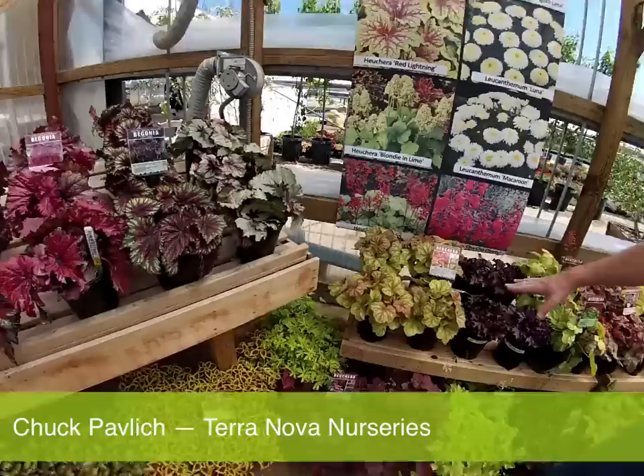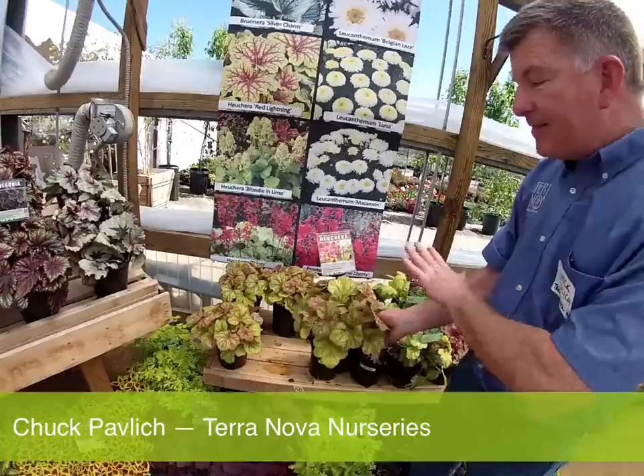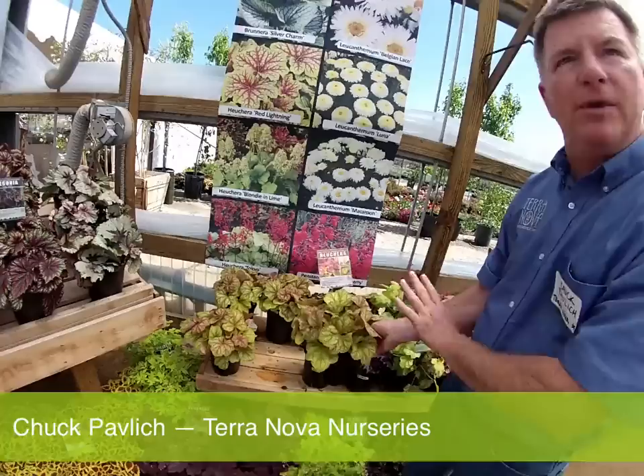Heuchera Champagne emerges a bright, strong salmon pink, and then goes to a gold. In the summertime, zillions of tiny pink blossoms — just like champagne bubbles — float over this plant. It's really sweet.